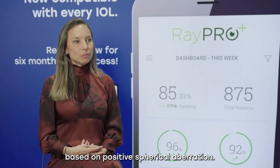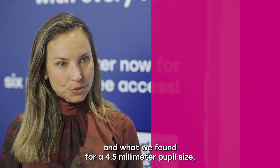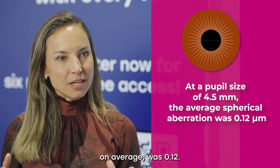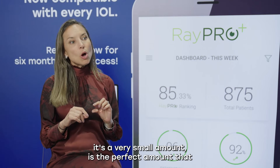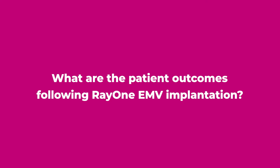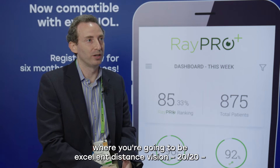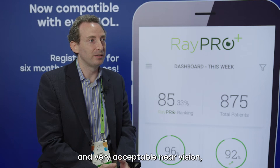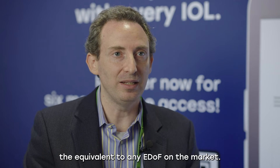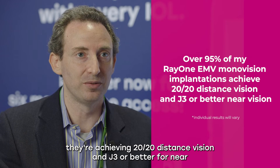We know it's a monofocal lens based on positive spherical aberration. In our study, we evaluated in vivo wavefront analysis. What we found for a 4.5 mm pupil size is that the final spherical aberration on average was 0.12 microns — a very small amount that is the perfect amount to extend range of vision without compromising distance vision. With patient outcomes, we're expecting a range of vision with excellent distance vision — 20/20 — and very acceptable near vision, maybe not J1+, but J3 or better, equivalent to any EDOF on the market. I'm seeing that in 95-plus percent of my patients.